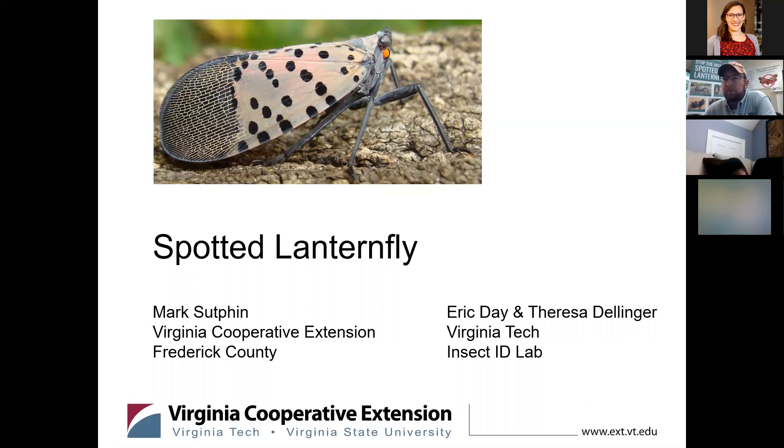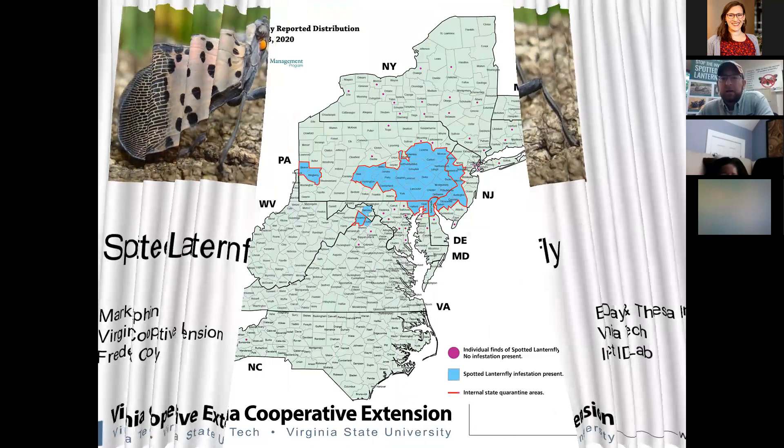As you see behind me, there is a pop-up banner. Devon in the State Master Gardener Office created that and I wanted to also give credit and recognition to her and the State Master Gardener Office for their efforts in battling this new invasive insect.